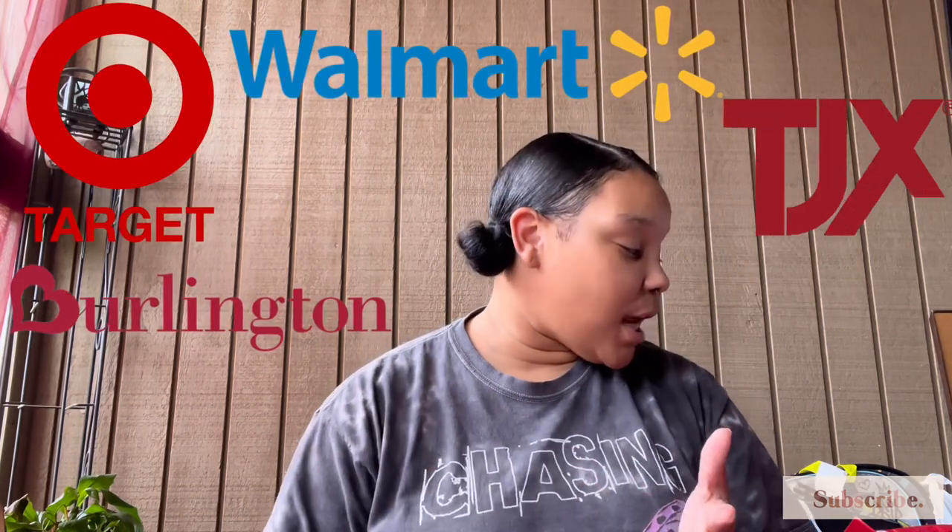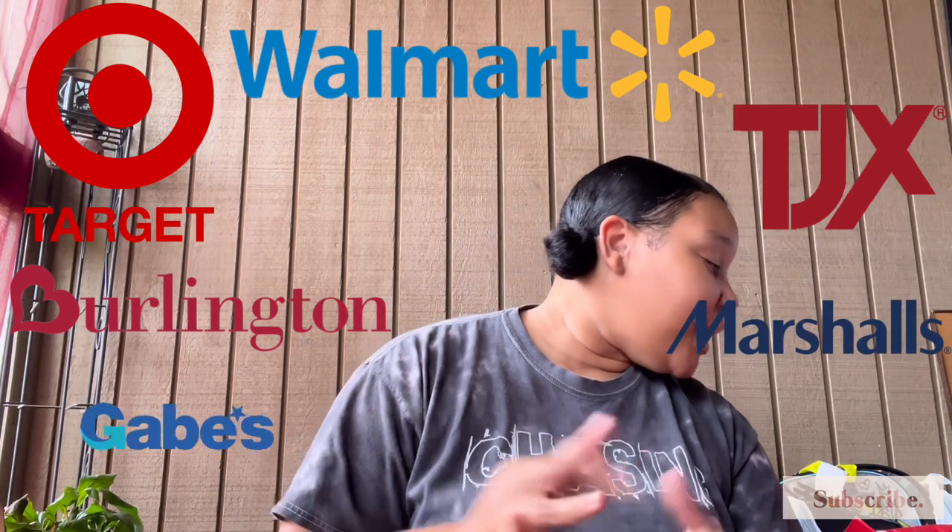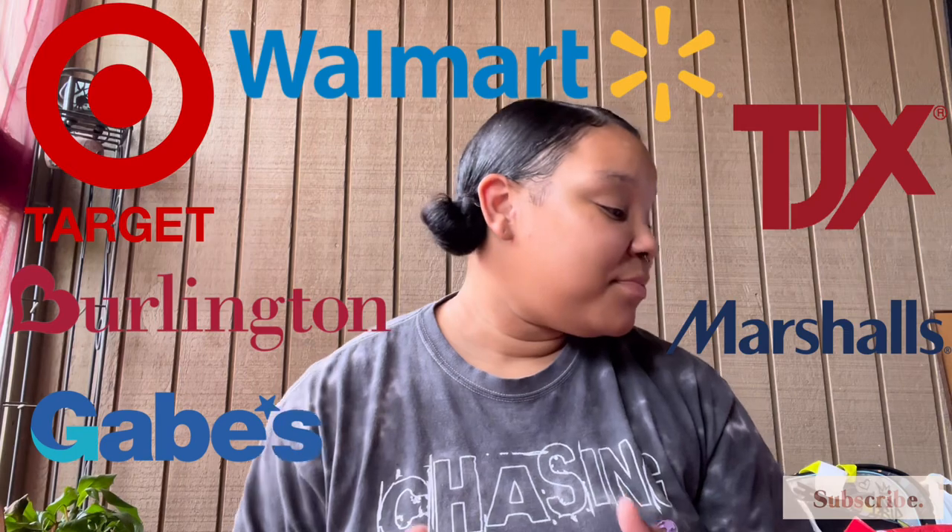Okay y'all, now we're about to jump into this back-to-school haul. Your girl went to like five different stores: Target, Walmart, Burlington Coat Factory, TJ Maxx, Marshall's, and Gayes. I'm just gonna go through and show you guys the clothes first because I found some super cute stuff.